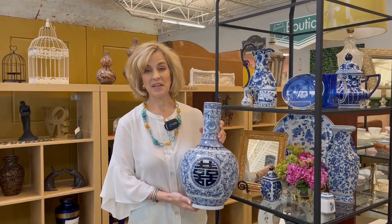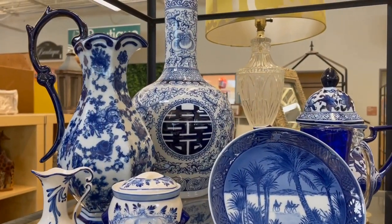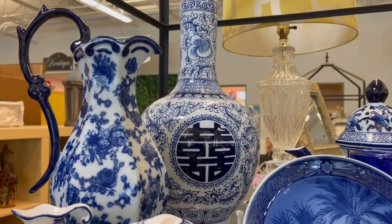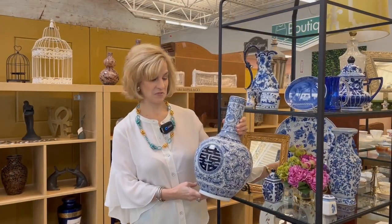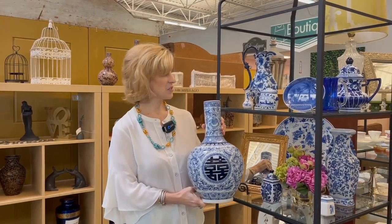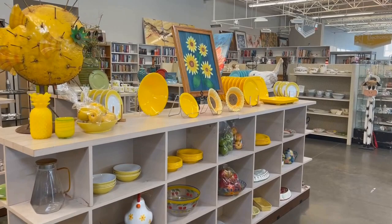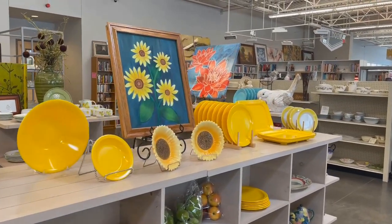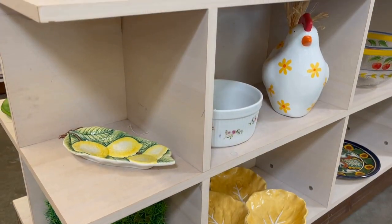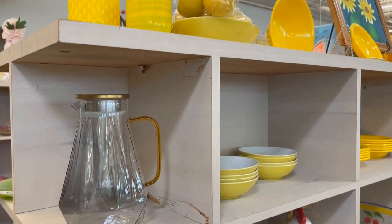This vase would be a great statement piece and will look great with silk or fresh florals. For eighteen dollars, this is a steal - I wish I had found this when I was collecting chinoiserie for my birthday last summer. They have so many great items here. I love the yellow - it's like bringing a ray of sunshine inside, and it pairs well with so many different colors. Sunflowers are very popular.